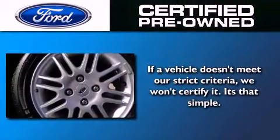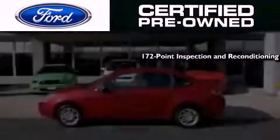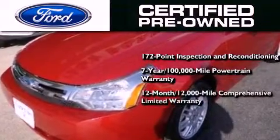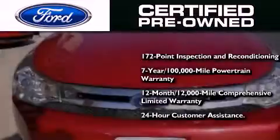This vehicle has fewer than 51,000 miles on the odometer. The Ford pre-owned certification includes a 169-point inspection and reconditioning process, a 7-year, 100,000-mile powertrain limited warranty, and a 12-month, 12,000-mile comprehensive limited warranty, plus Ford Motor Company's 24-hour roadside assistance program.